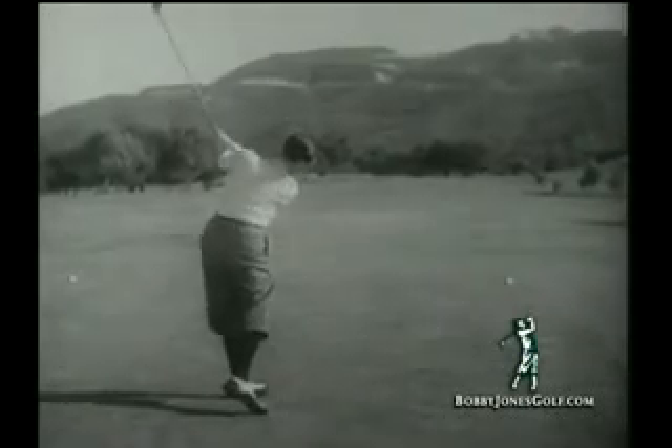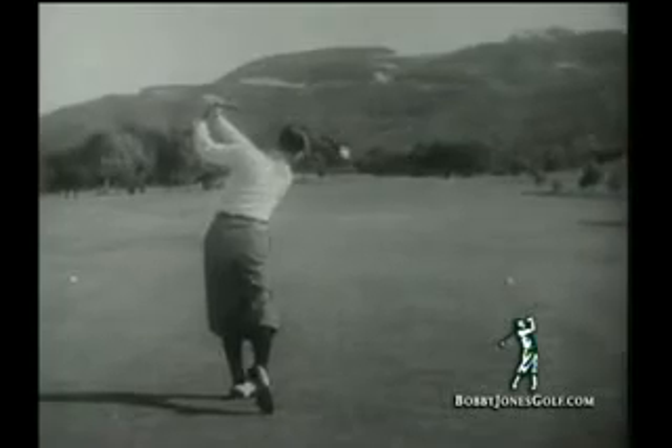The Bobby Jones Driver — filled with fury, ready to unleash the power within you.